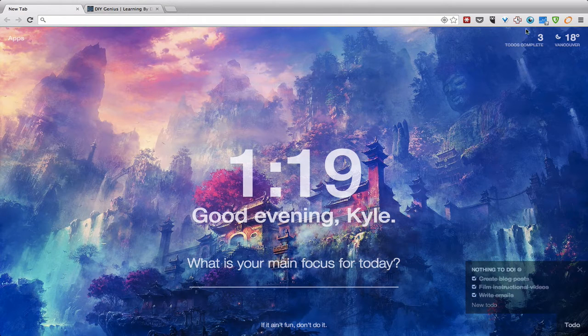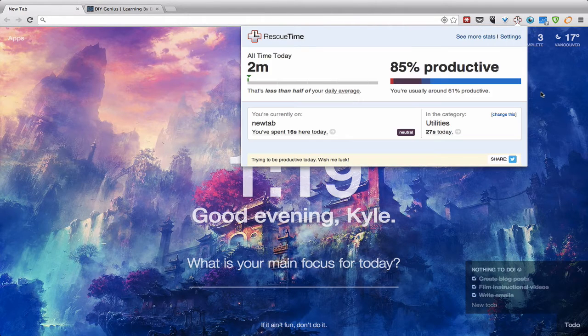Next up, I use a tool called RescueTime to track how I use my computer. It runs in the background, tracks your use of applications and how you're surfing the web, and shows you all the websites you're visiting — basically how you're spending your time. It's a great tool to discover where that black hole of nothingness is that sucks all your time, and find the websites that are wasting your time and keeping you from doing what you really want to be doing.